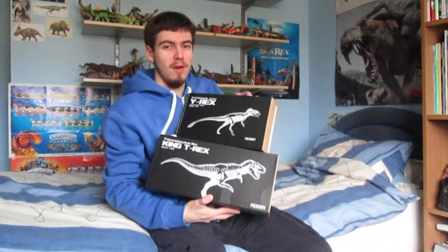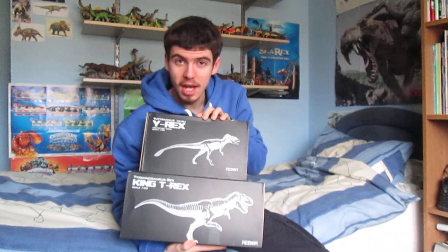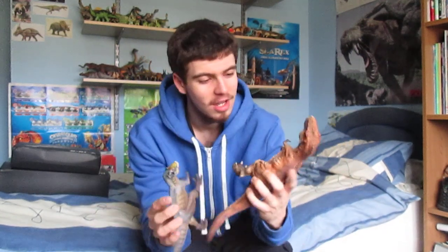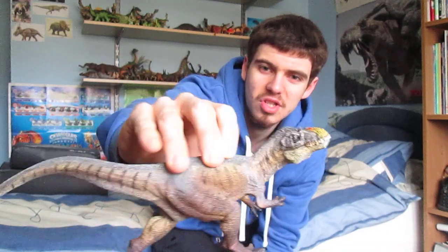And last but not least, the ones I was really, really excited for — my two Rebor Tyrannosaurus. The Eutyranus and the Tyrannosaurus Rex. Those are the boxes, and here they are out of their packaging. Look at this — I mean, these are just something else. Here's the Eutyranus — look at the gorgeous detail.